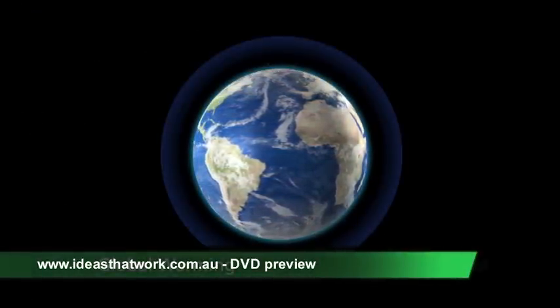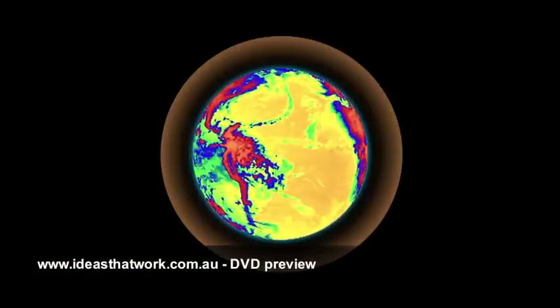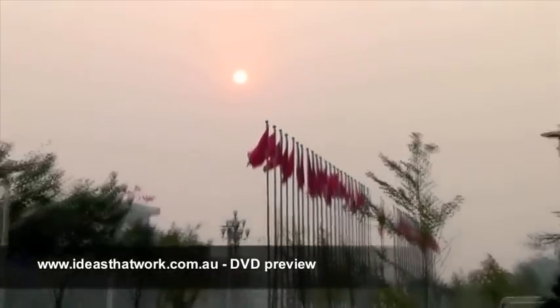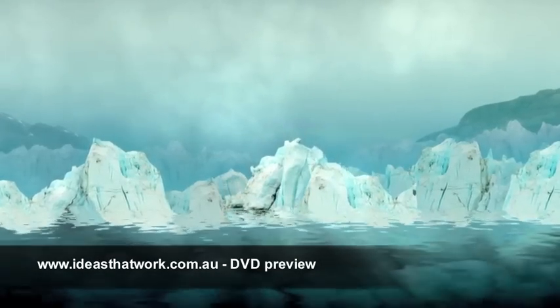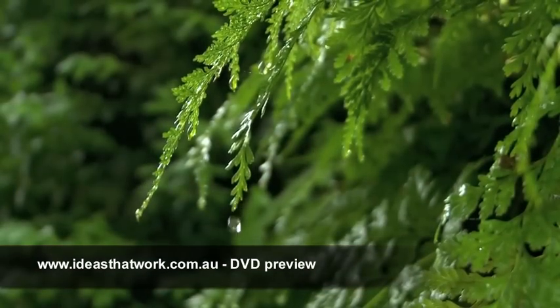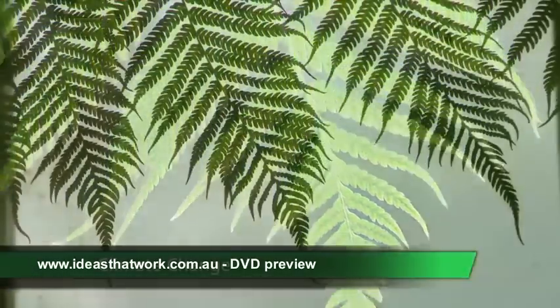The atmosphere above the Earth is getting hotter, and it reflects the heat back onto the surface of the Earth. Global warming leads to increased temperatures, which melt the ice caps and raise sea levels. And this causes changes to the seasons and life cycles of plants and animals. This is climate change.